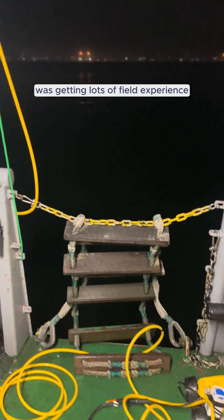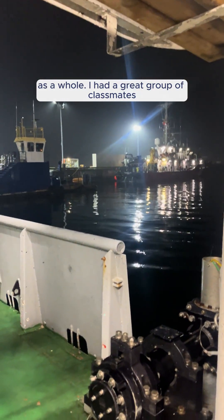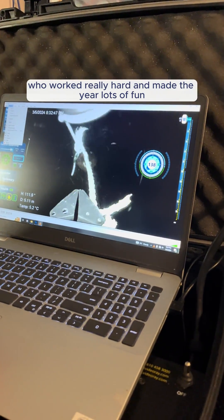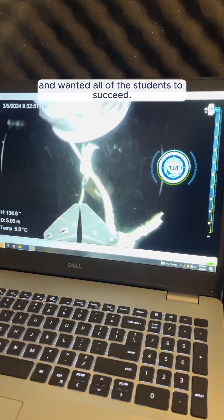My favorite part of the program was getting lots of field experience and learning about the Oceans Technology sector as a whole. I had a great group of classmates who worked really hard and made the year lots of fun, as well as teachers who enjoyed teaching the program and wanted all of the students to succeed.